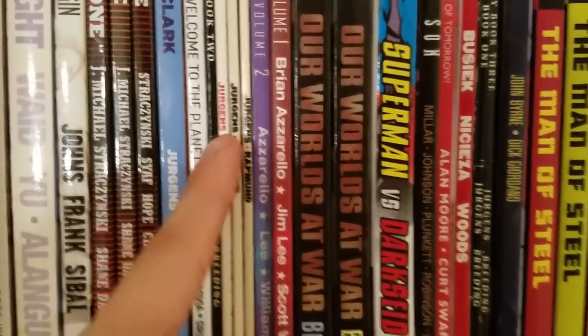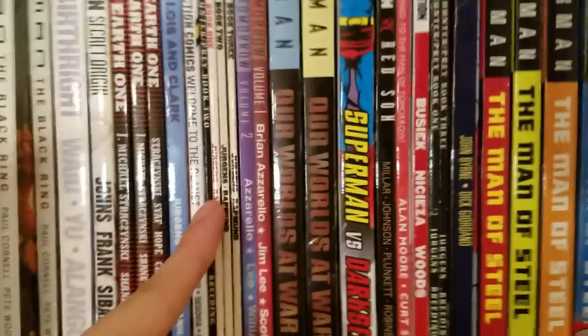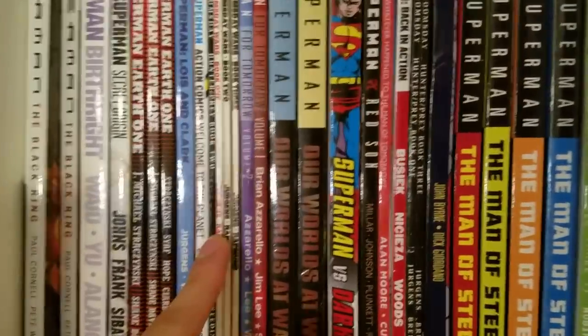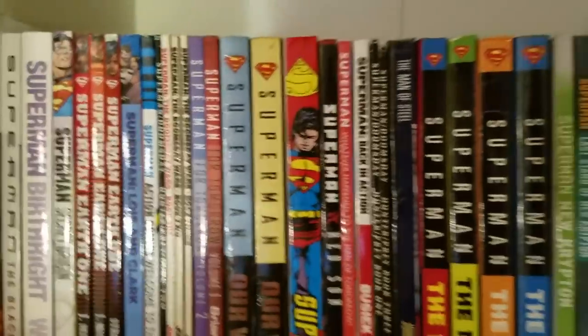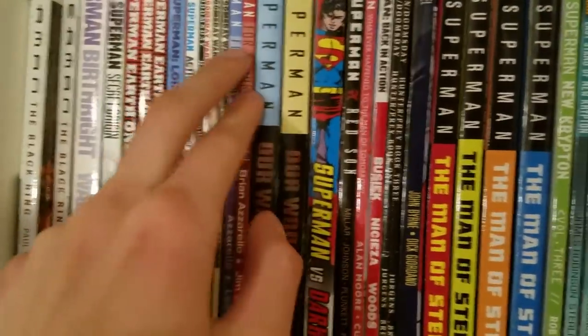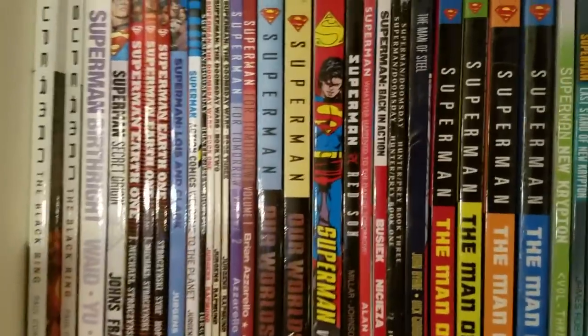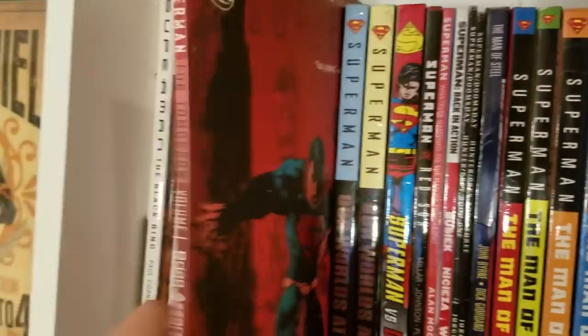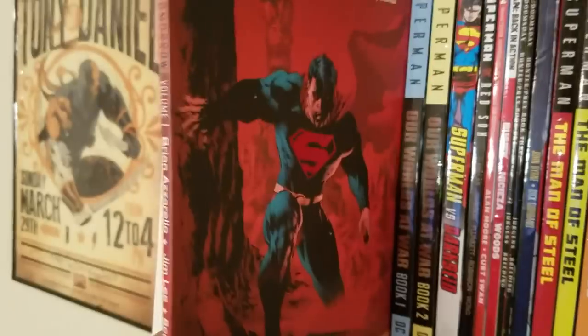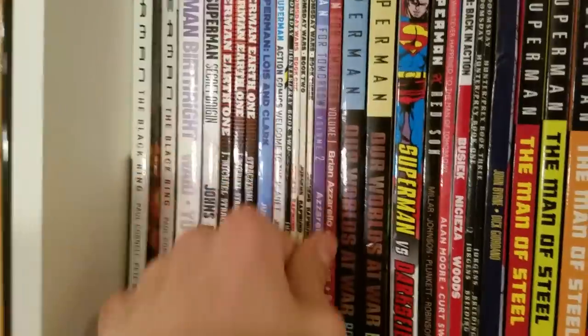We've got Superman: Doomsday Wars, Doomsday: Hunter Prey — where Doomsday kicks Darkseid's butt but then everyone's like 'you're a clone of Darkseid,' which is so stupid. Then we got Superman: For Tomorrow, a Brian Azzarello story that's not that great and a bit overrated, but the art by Jim Lee is worth the price of admission alone — even just the covers, so amazing.